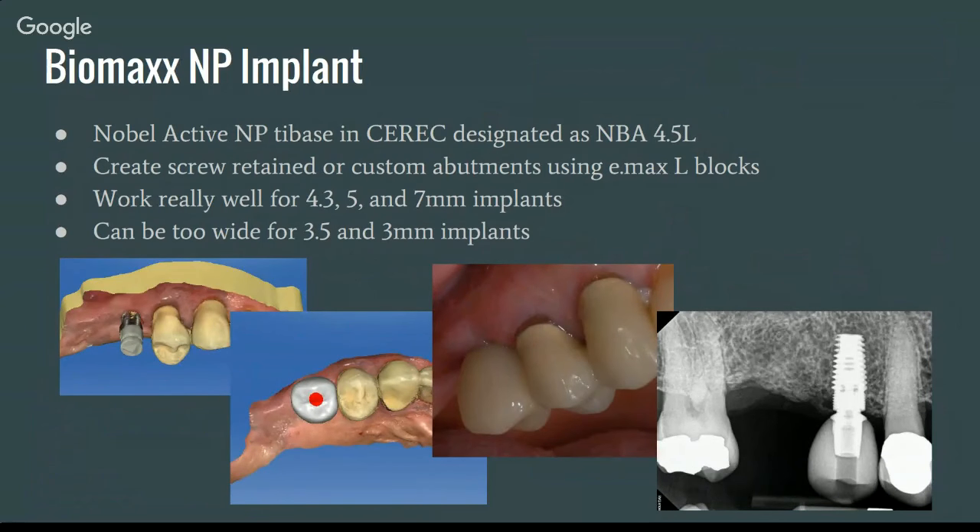This is the first guided surgery case I did with BlueSkyPlan. The Biomax implant takes the Noble Active NP tie base, which in the CEREC software is designated as NBA 4.5L. It's really nice — you only have to stock one tie base and one scan post for CEREC, although now we have the new mini tie base. You can create screw-retained or custom abutments using Emax L blocks. These tie bases work really well for the 4.35 and 7 millimeter implants, but they can be too wide for the 3.5 and certainly the 3 millimeter implants, where they almost create a reverse platform switch — the soft tissue can really impinge upon seating.